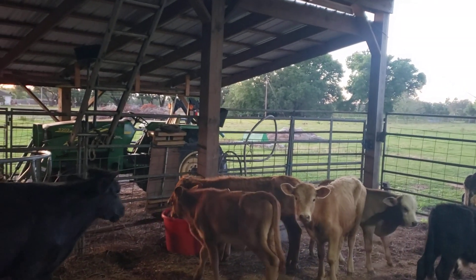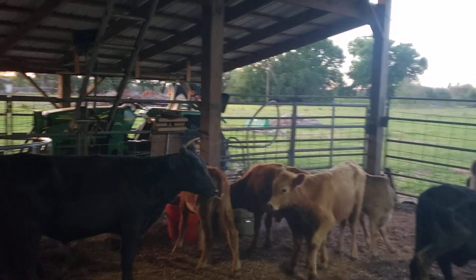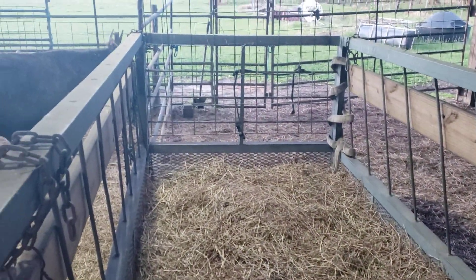There's the protein tub over there. Red's already into it. And then the water's there next to them. We're going to put that roll of hay in here, and there's hay in this big feeder right here.